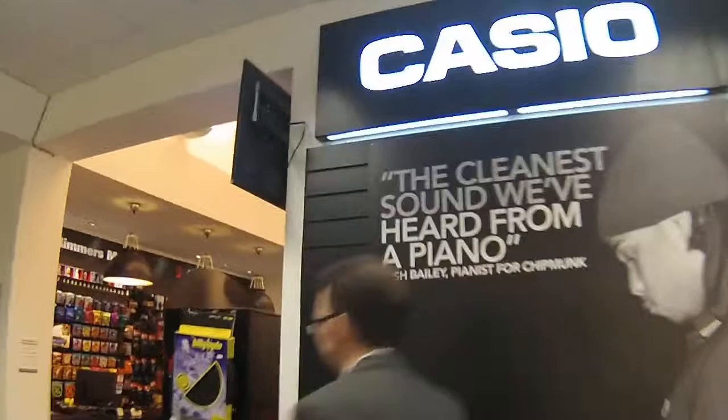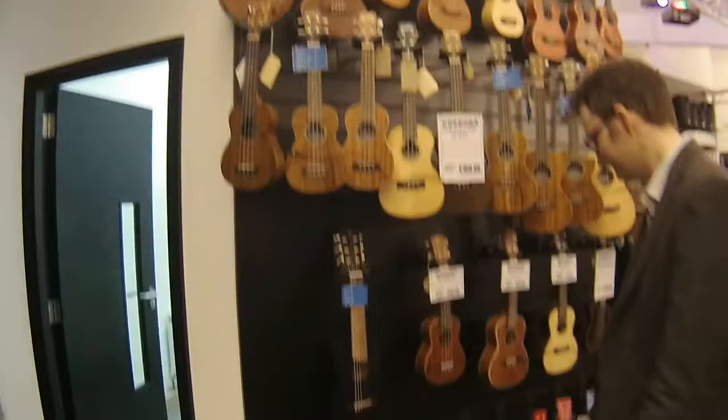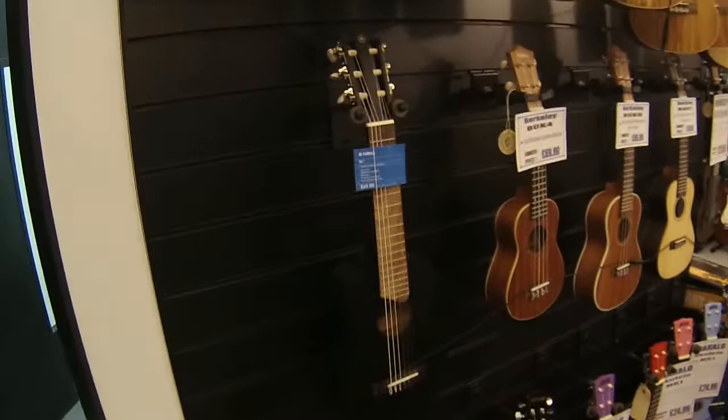Let's go over to the guitar area. On the way, notice we've got a nice wall of ukuleles and mandolins, and also a guitar-o-lele — for someone who wants a ukulele sound but doesn't want to learn the new chords.